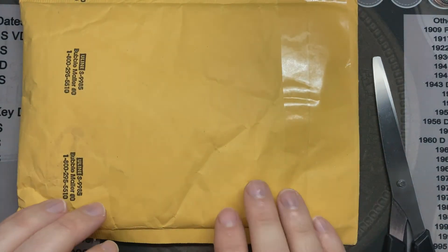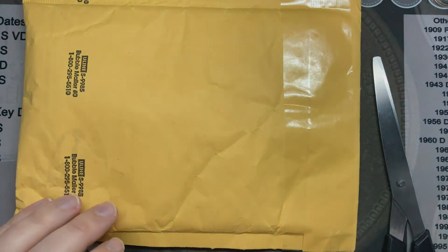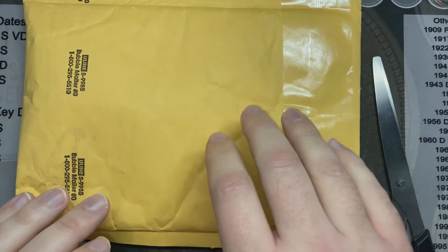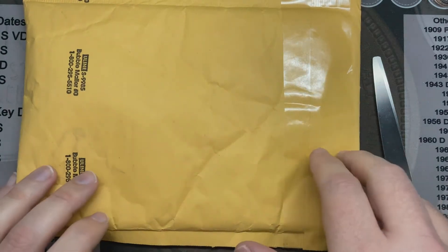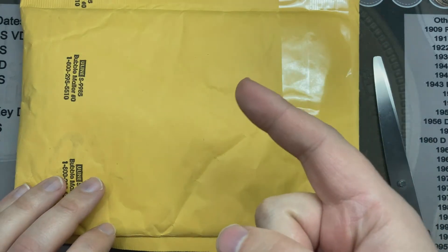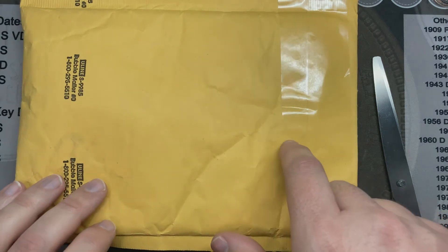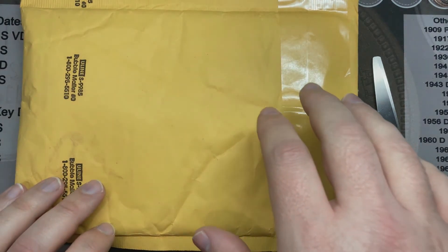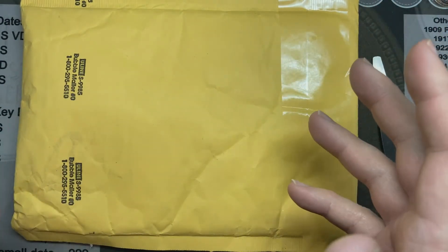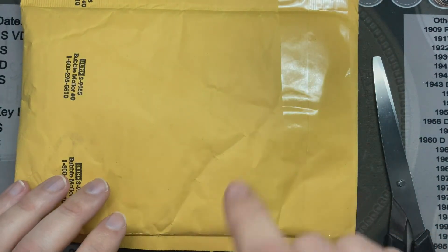I've got a fun package here. I sent these to Dr. Wilds over at Variety Vista to see if I had found some new double dies that weren't listed out on his site. So I've got five coins in here. Let me show you what I found, and then we'll crank this open and see what matches up — whether they were new, previously listed, or anything at all.